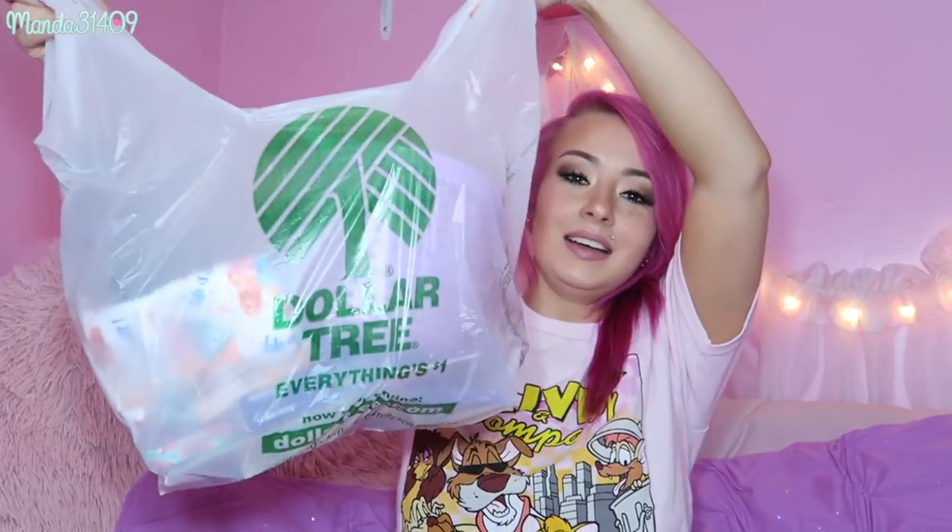Hey dolls! I know this has been long overdue but it is time for a Dollar Tree haul! I hadn't done one in quite a while because I have just not been going to Dollar Tree lately. I've been so busy with work and other personal family things, but I was finally able to go. Today I'm going to show you guys all the goodies I got. It's not going to be a huge haul but it's a little bit of a haul nonetheless.